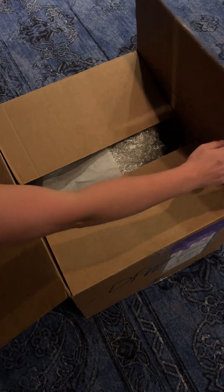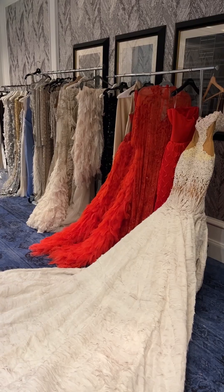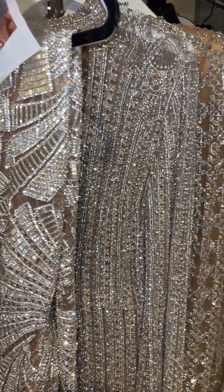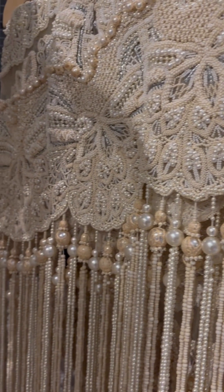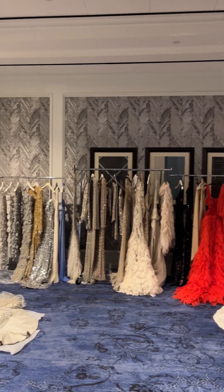Obviously, the first box we went for was the one labeled 'Met Gala look.' We all gasped and said our ooh-la-la's, and then we got back to work. Simkai has their own line of shoes, so we laid those out by size. We took a little break to examine the fabrics — these fabrics are absolutely insane. I cannot imagine how hard this was to make. We truly just couldn't stop staring at the dresses.